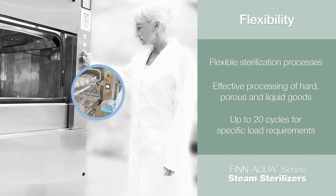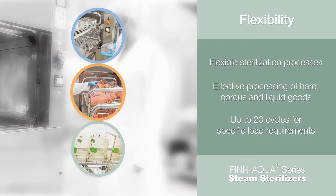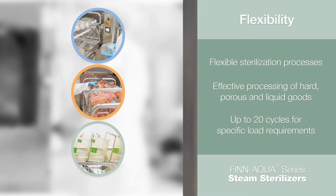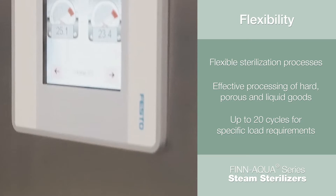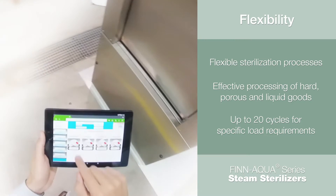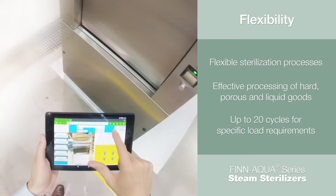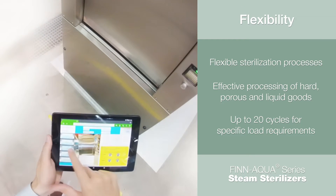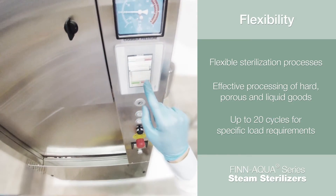The diversity of applications in a typical laboratory research facility requires flexible sterilization processes. The cycles available on the Fin Aqua 77 Series ensure that you can effectively process hard goods, porous goods, and liquid loads. The microprocessor-based control system allows the user to program up to 20 cycles, providing flexibility to configure cycles specific to your load requirements.